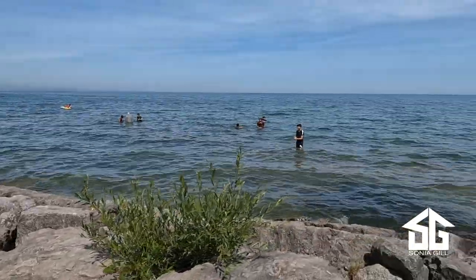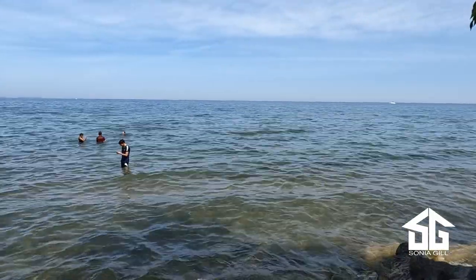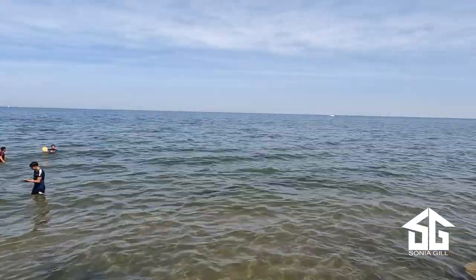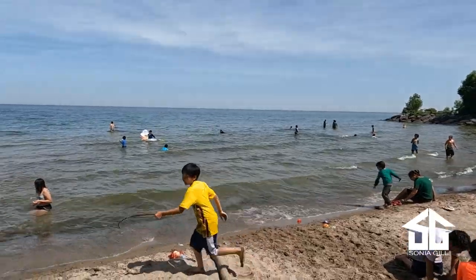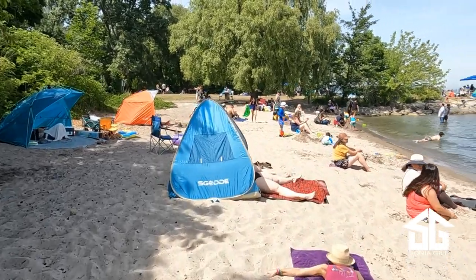The beach has clean, clear water and is great for swimming and splashing about. Swimmers should note that the beach has a gradual incline and stays shallow for a fair way out. This allows it to warm up a bit from Lake Ontario's often bone-chilling temperatures and also makes it ideal for wading with small children.